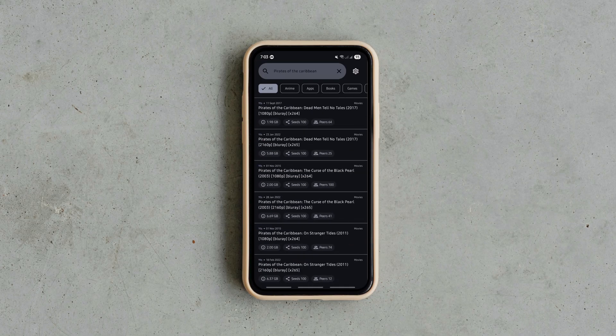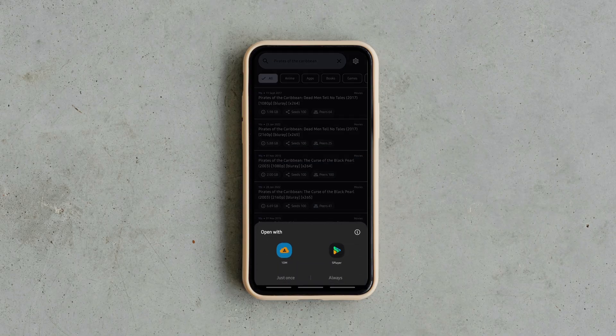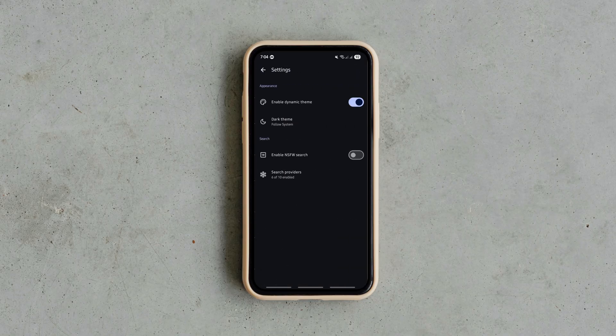You can copy magnet links or open them directly in your favorite torrent client or downloader such as OneDM. Best of all, it's lightweight, ad-free and totally free to use.